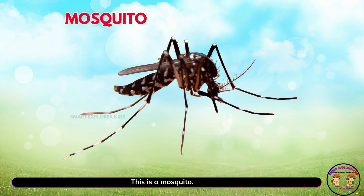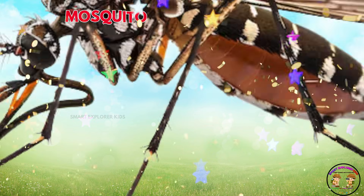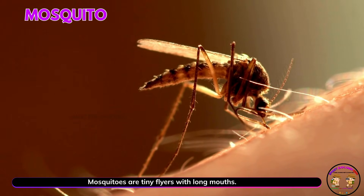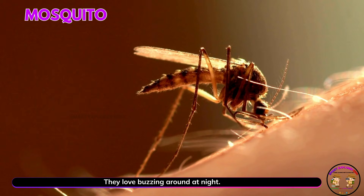This is a mosquito! Yay! Mosquitoes are tiny flyers with long mouths. They love buzzing around at night.